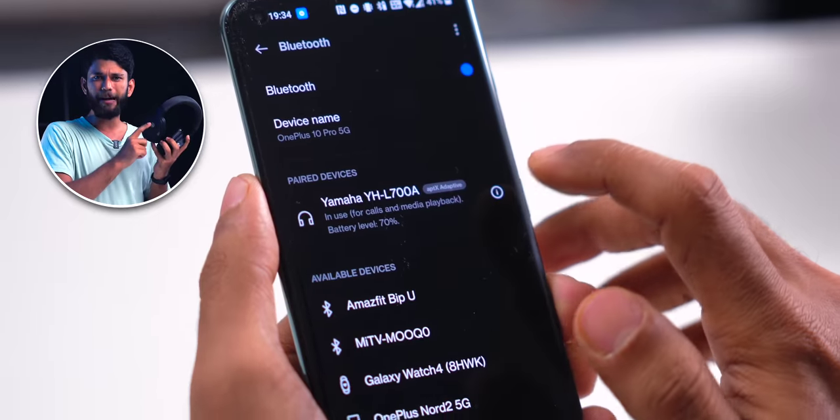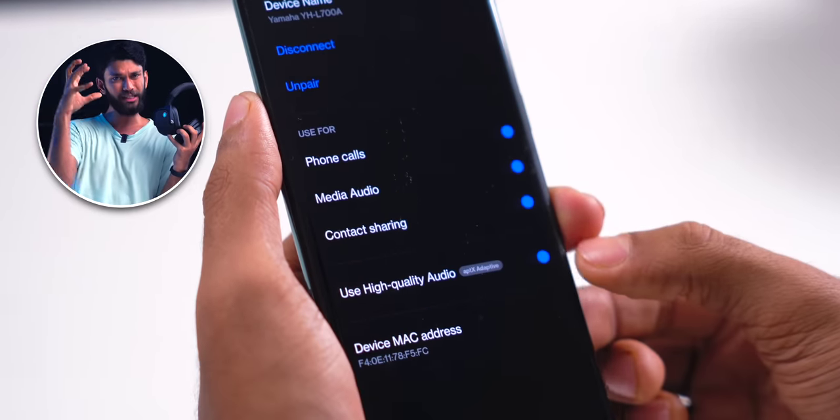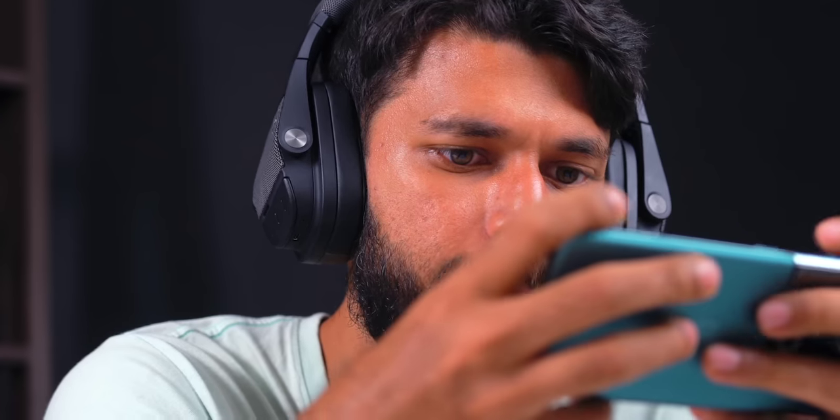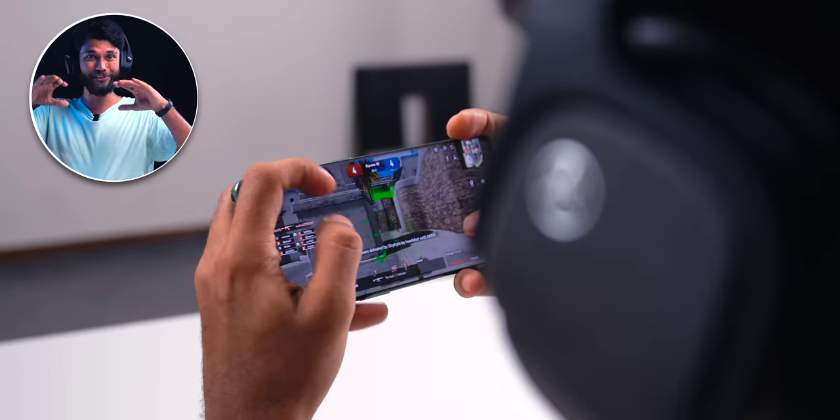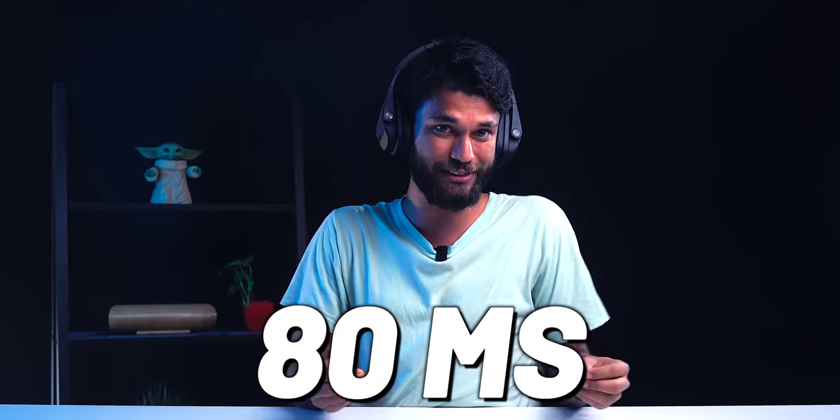The headphones come with Qualcomm aptX Adaptive, which is really interesting. When listening to good music it delivers high-res audio quality, and when you're gaming it automatically reduces sound quality and brings latency down to as low as 80 milliseconds. All of this is automatic — no settings to toggle.